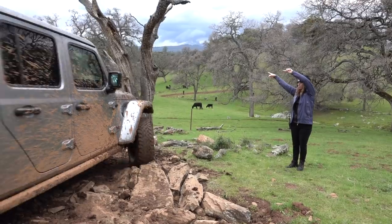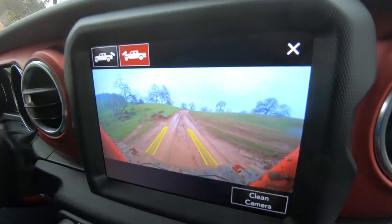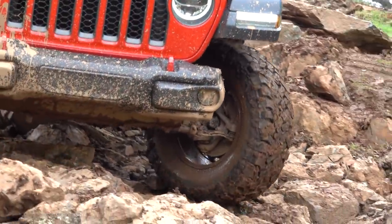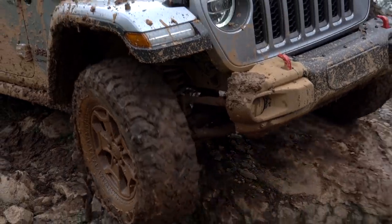Gladiator Rubicon gets a different Rock-Trac 4x4 system with a 4-to-1 low ratio and Tru-Lok locking differentials standard. This is a pretty serious course. The electronics are waterproofed and mounted high in the engine compartment — Jeep claims a water-fording ability of up to 30 inches. That front camera really is useful, and in case you can't find 30 inches of water, the lens has its own. Will owners actually do these kinds of shenanigans? Wrangler owners actually tend to, at least at a much higher rate than most SUVs. On paper, the longer wheelbase should affect breakover angle and reduce the off-road prowess of Gladiator, but in practice that doesn't seem to be an issue. The most significant difference is departure angle.